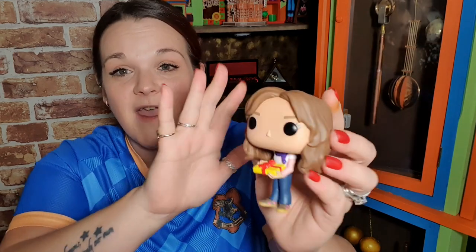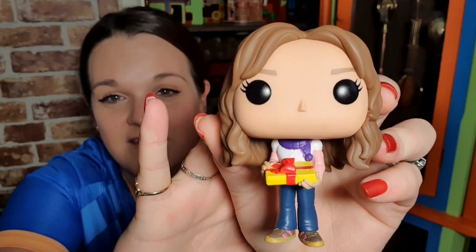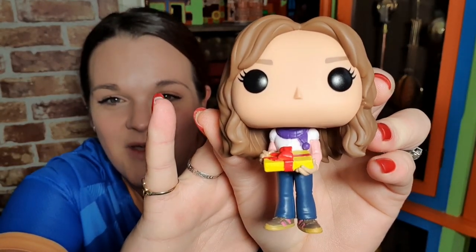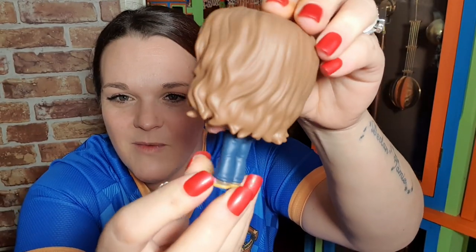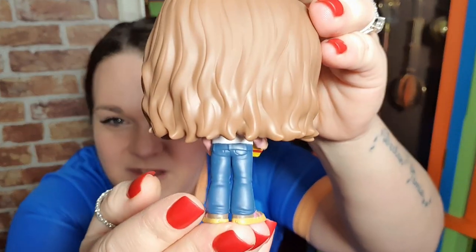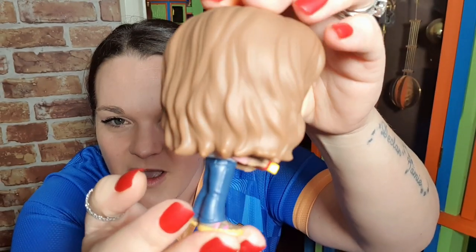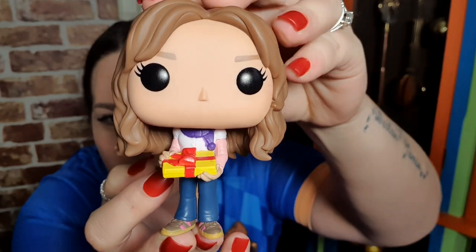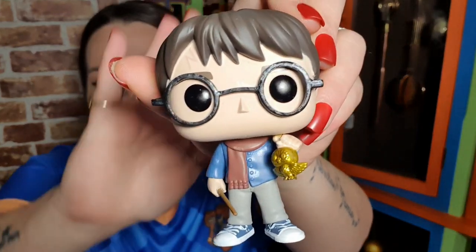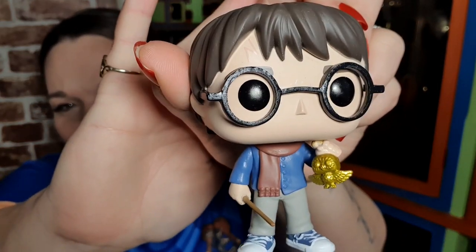I wasn't a massive fan of Pops at first, but as time has gone on and the Harry Potter ones have come out, I've really come around to them. They're very well made and very well painted. Look at this one — Hermione in a scarf holding a present. Very well made, very well painted, and all the details on these Pops are absolutely amazing.